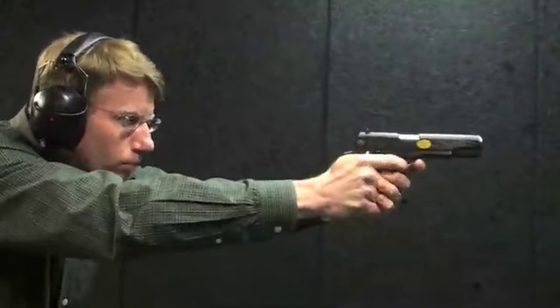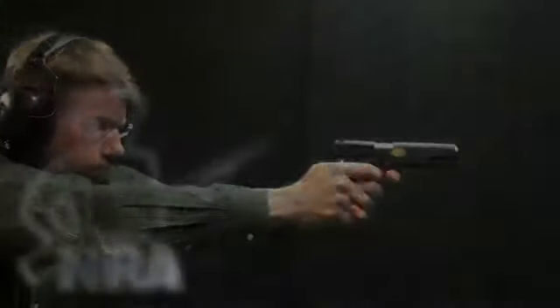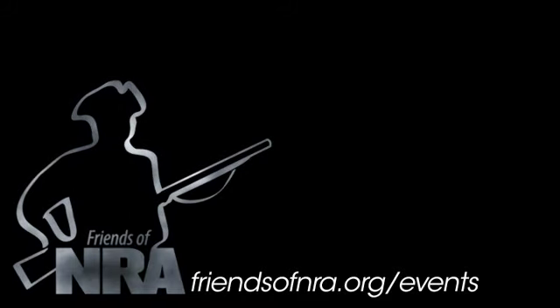To get your hands on a specially produced 2011 Friends of NRA Gun of the Year, visit friendsofnra.org/events to find an event near you.